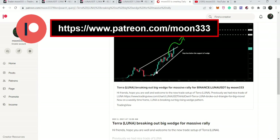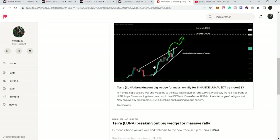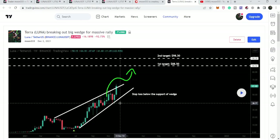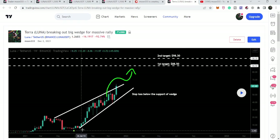Let's start the analysis. First, let me recall this pattern — this was in fact a very big trade setup that I shared with my members at the Patreon on the 2nd of December 2021, when Luna was breaking out a very big rising wedge pattern on the weekly time frame chart. Our first target was $88.50 and the final target was $98.30.